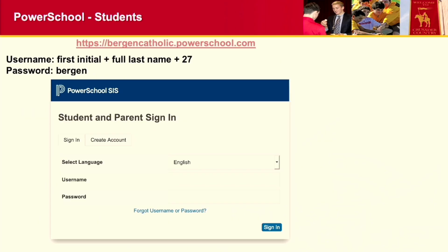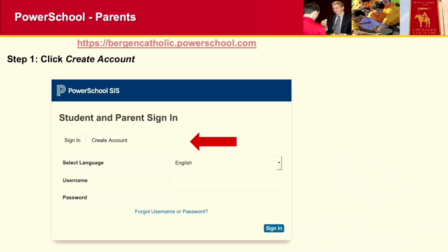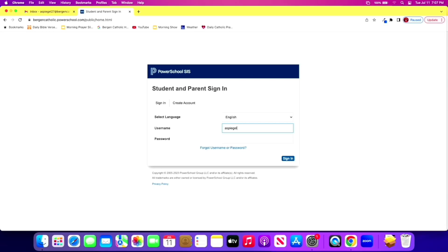Let's talk about PowerSchool. I sent directions a couple of weeks ago when you got your course placements. To access PowerSchool, our unique URL is bergencatholic.powerschool.com. You log in with your first initial, your full last name, and your graduation year — so I would be ASpiegel27, and the initial password is Bergen. Once you log in as a student for the first time, it will ask you to change your password. Your new password can be whatever you want, as long as it's at least eight characters long.